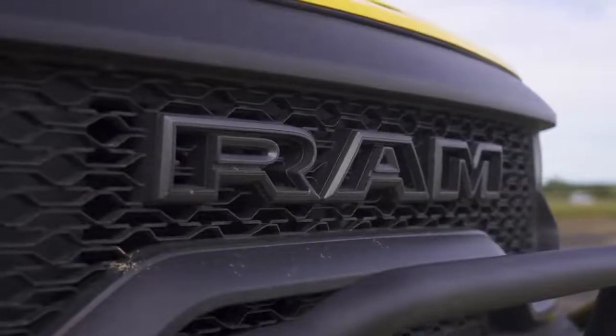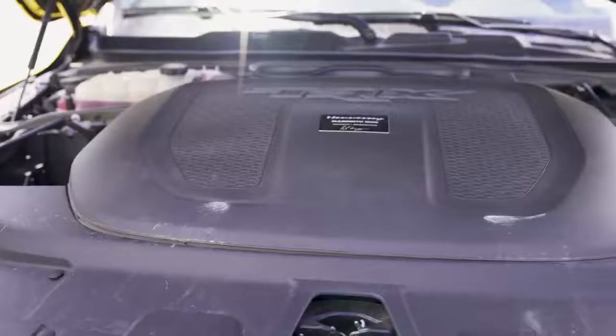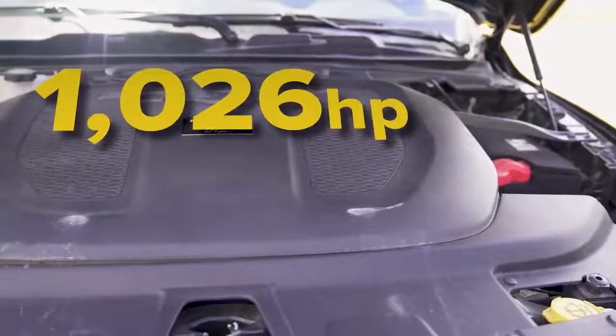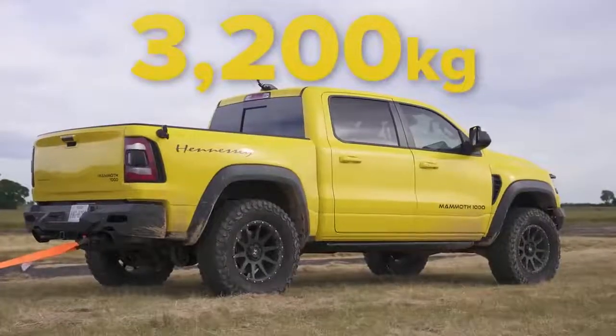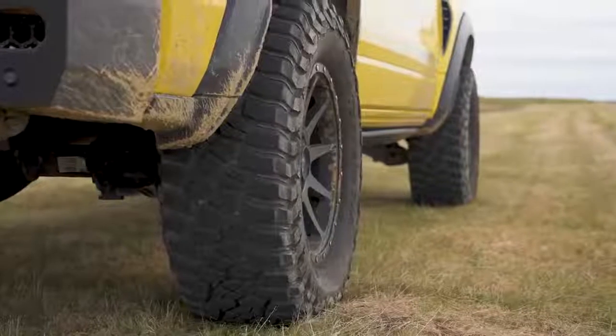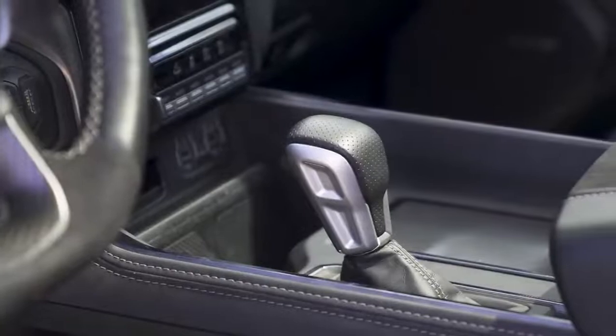Let me tell you about this Hennessy Mammoth because it's a bit of a beast. It's based on a Dodge Ram TRX, which has a 6.2 litre supercharged V8. Hennessy have messed with it in a good way though — it now puts out 1,026 horsepower and 1,314 newton metres of torque. It's also quite a heavy beast, weighing in at about 3.2 tonnes. It's got four-wheel drive, an eight-speed automatic gearbox with a low range mode, a rear locking differential and some clever traction control system.